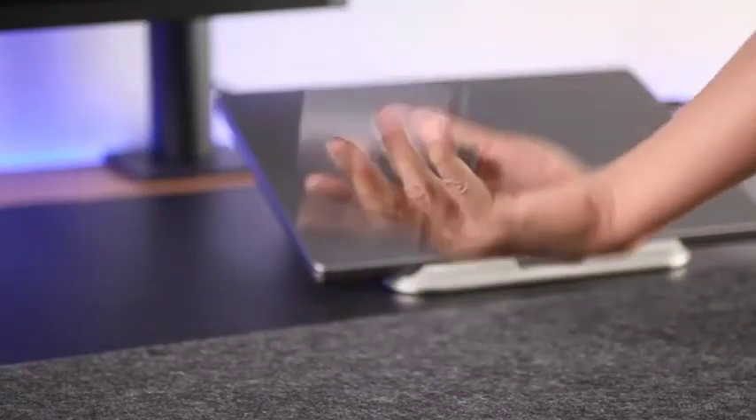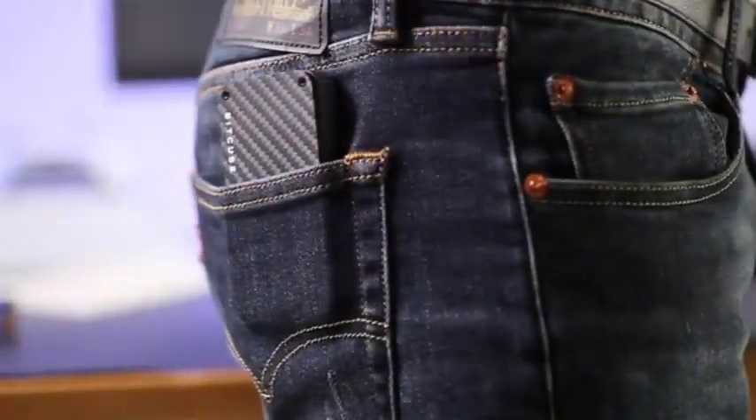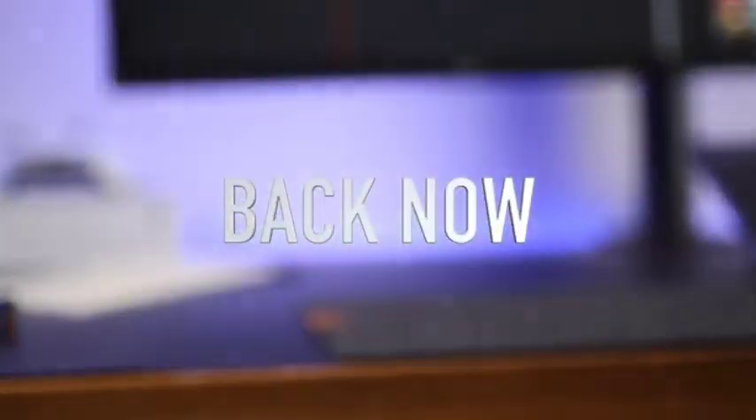Designed with exceptional technology to ensure the BitCube's powerful interior matches its ultra-durable exterior. Back now and be the first to get BitCube.